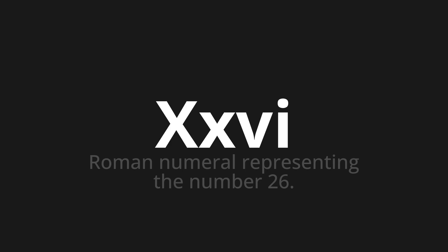Let's say it all together. XXVI, XXVI, XXVI. One more time. XXVI, XXVI, XXVI.